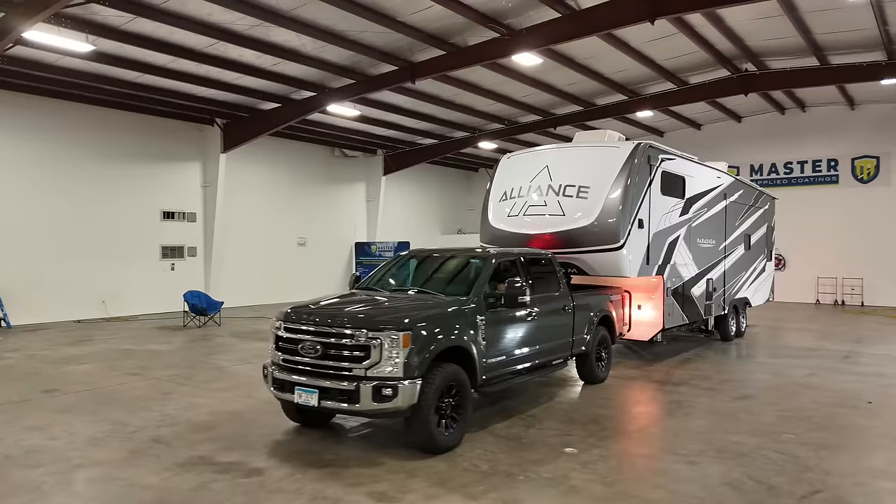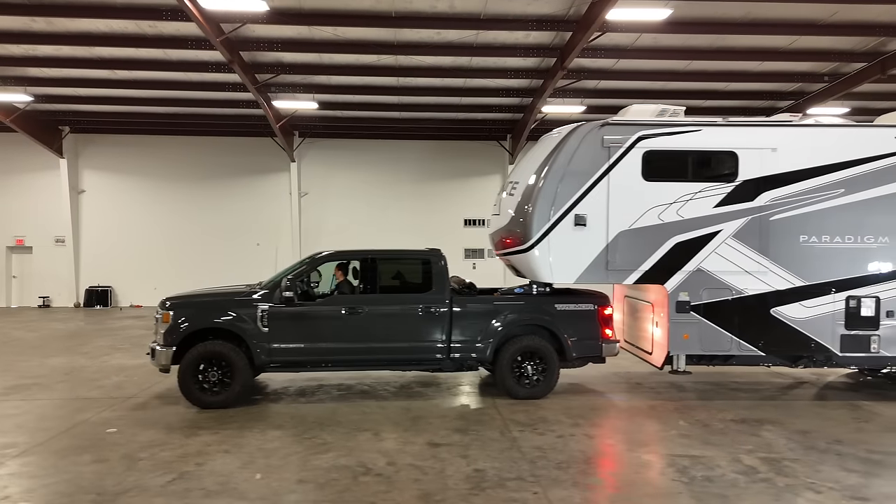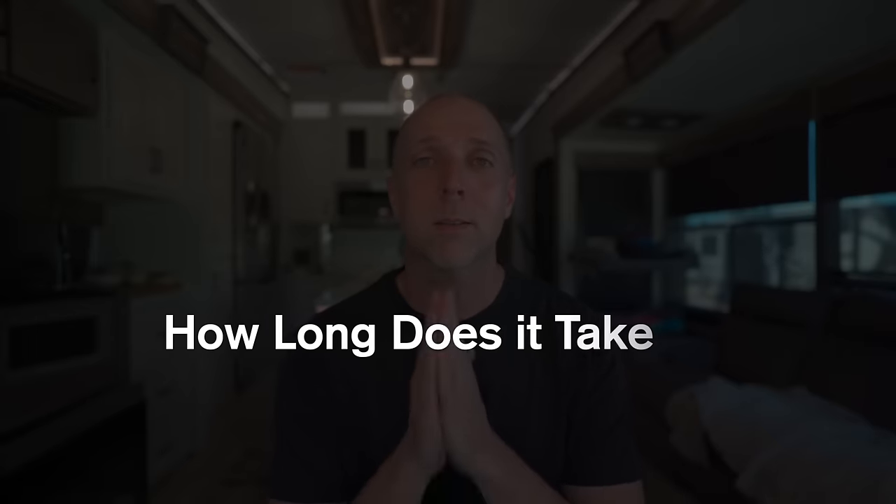Let's get into the FAQs, starting with the big one everyone is asking: how much does this cost? There are many grades of ceramic and quality of prep and application, so this one is on the higher end. It really varies depending on length and the amount of labor, but roughly you can expect a shorter RV around 25 feet to be around the $4,000 mark, and the big monster RVs at 45 to 50 feet can be upwards of $8,000 — those are your giant toy haulers, Class As, and big buses. They'll also give you a discount on your tow vehicle if you get it done at the same time. As for how long the process takes, it can take up to five days, but Briston and his team are working at streamlining it and would love to get it closer to that three-day mark.